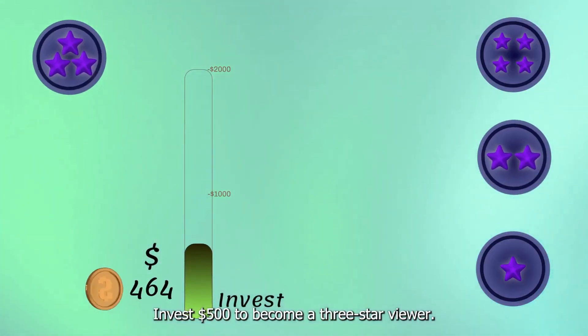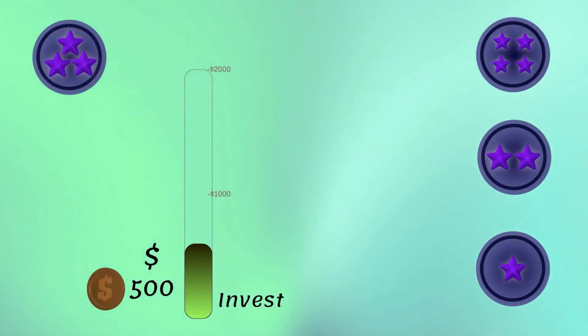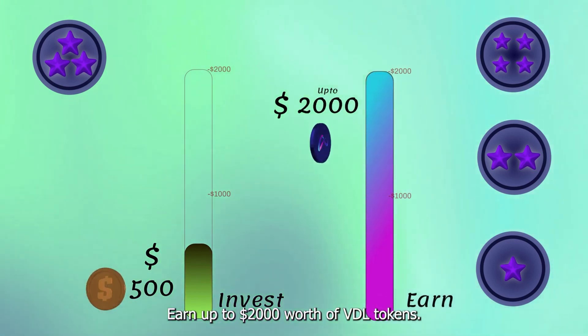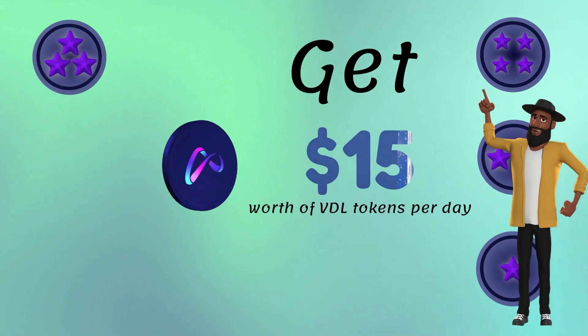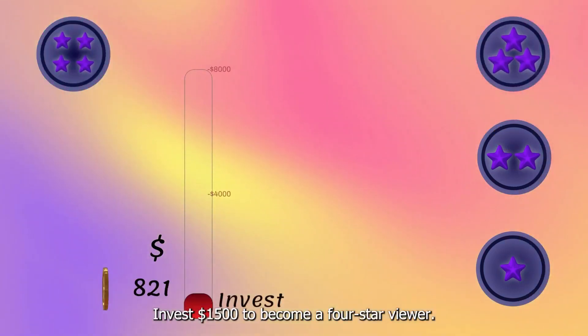Invest $500 to become a 3 star viewer. Earn up to $2,000 worth of VDL Tokens, and get $15 worth of VDL Tokens per day. Invest $1,500 to become a 4 star viewer.